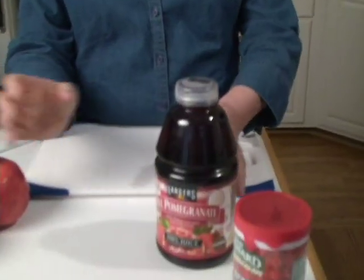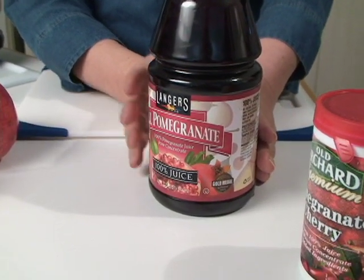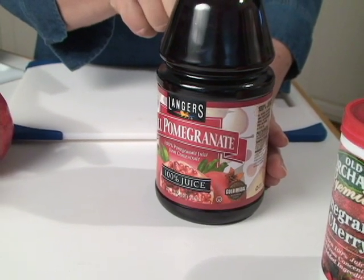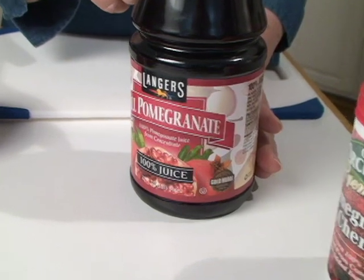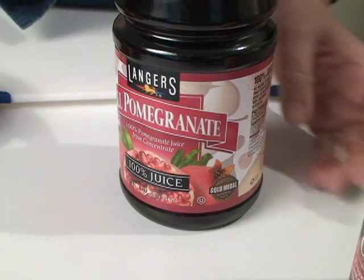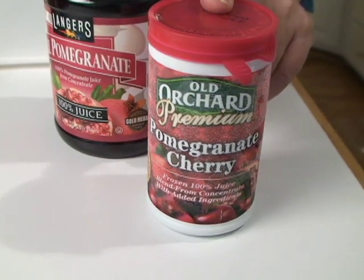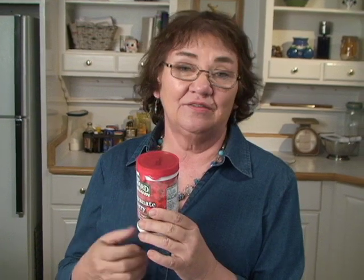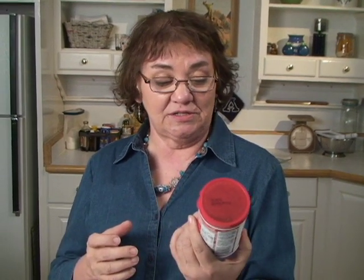You can only buy fresh pomegranates certain times of the year, so there are other forms available. There's 100% juice, which contains a lot of the nutrients of the fresh pomegranate with a very light but good taste. You can also buy them frozen, though pomegranate juice frozen is usually mixed with other fruits — this one is pomegranate cherry but also has apple and grape juice. When buying juices, read the label to check what's in it, how much sugar has been added, and the calories per serving.